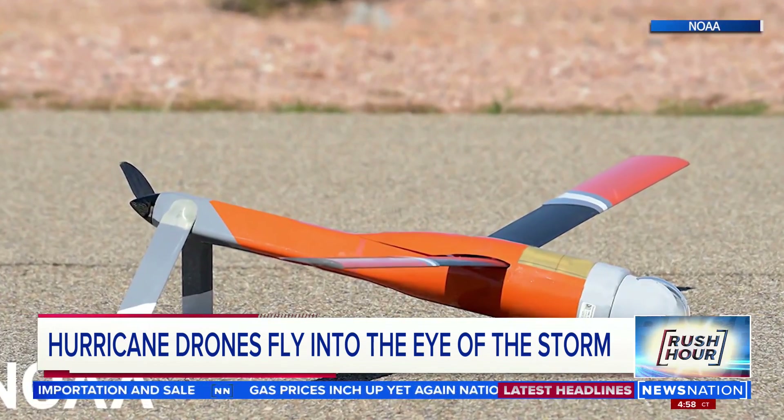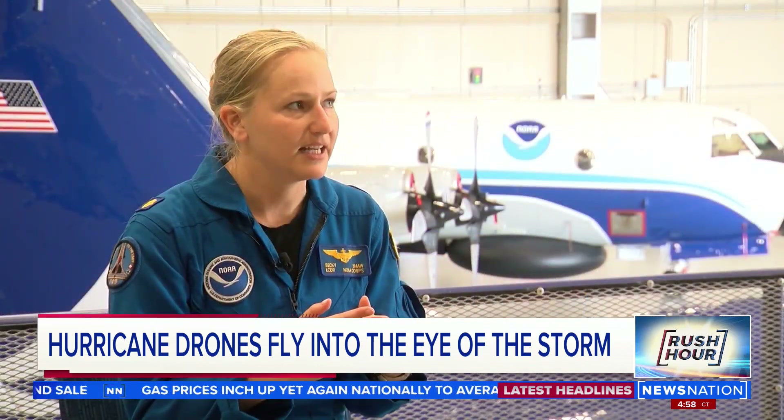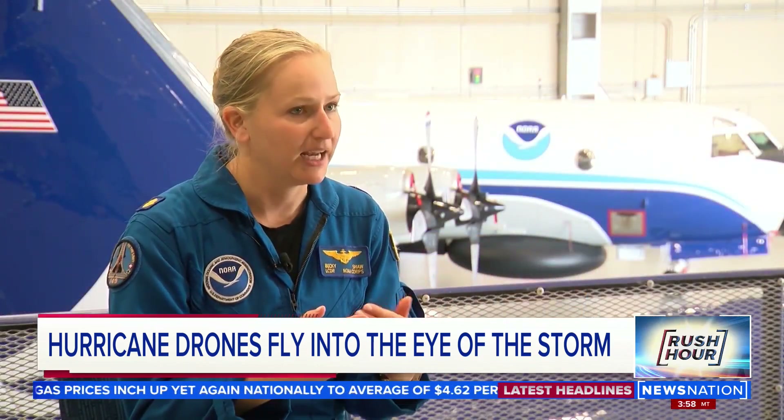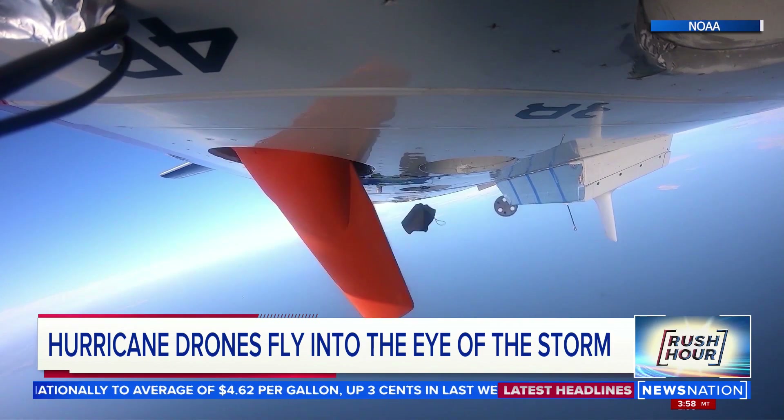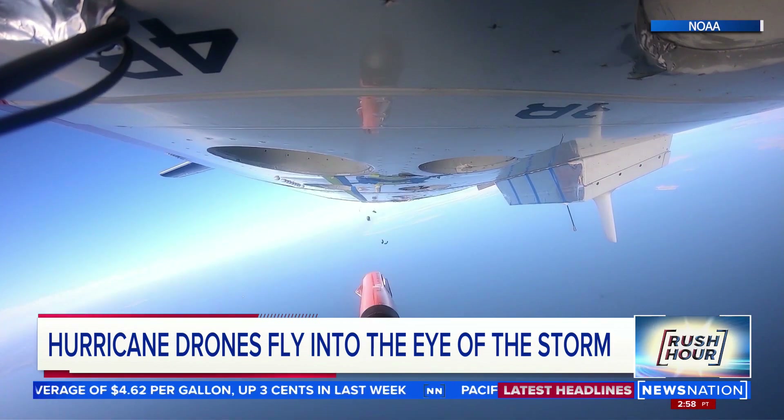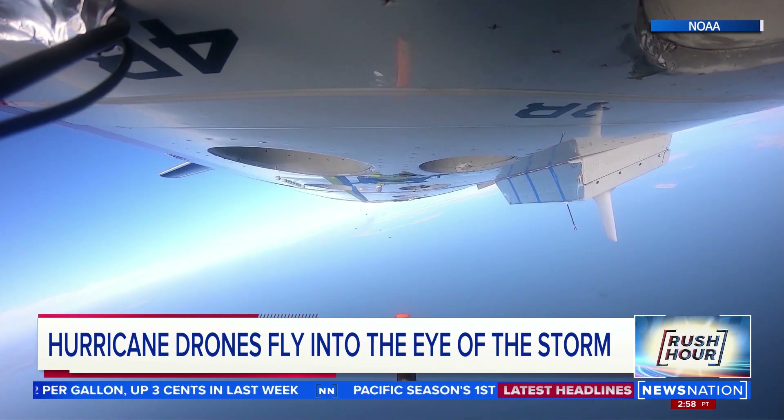Enter drones. With these uncrewed systems, we can now collect data in the parts of the storm that we don't want to be. NOAA has been testing three models of uncrewed aircraft that drop out of the Hurricane Hunter planes and collect data in lower areas never before captured.